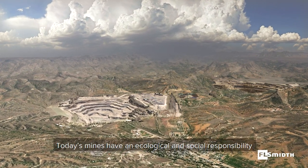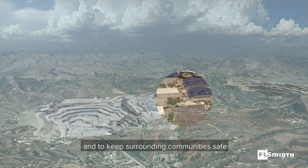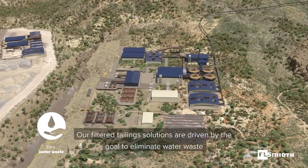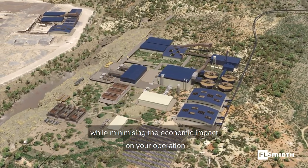Today's mines have an ecological and social responsibility to rehabilitate mined ground back to its natural state and to keep surrounding communities safe. Our filtered tailing solutions are driven by the goal to eliminate water waste while minimizing the economic impact on your operation.